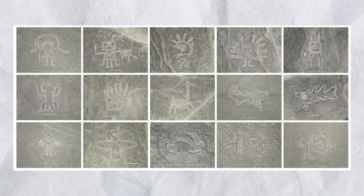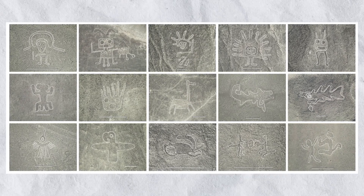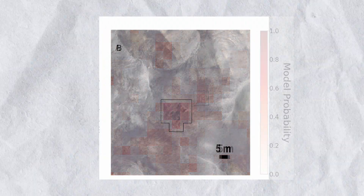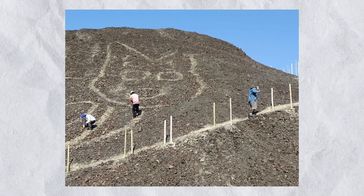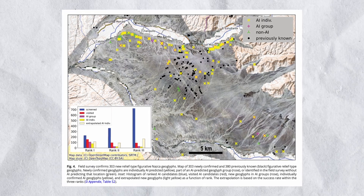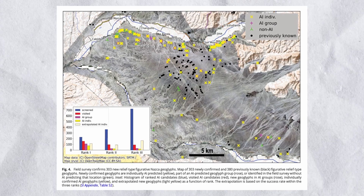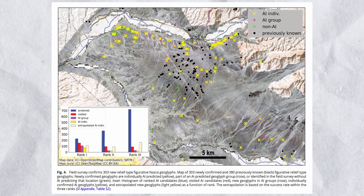These small ones we didn't know too much about. Most of them were discovered recently by AI — by computer vision software that pinpointed where they were in all these images. Then people went down with the Peruvian government and looked at them and were like, 'Yep, that's real. There really is a line here.' We hadn't noticed them before, but AI showed them to us. And it was these small lines that gave us the indication that they're older than the big lines and that the state co-opted the practice of making these lines for their ritual purposes.